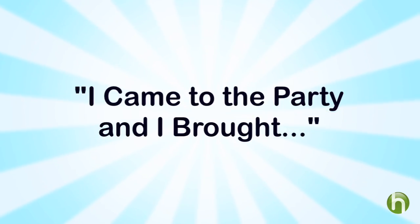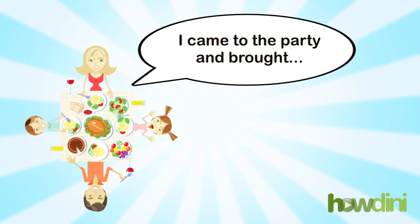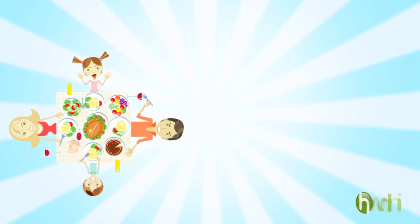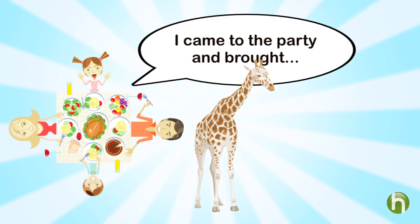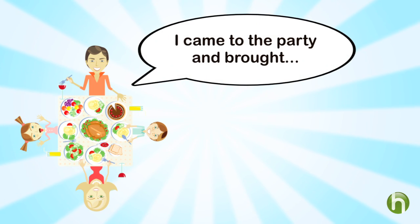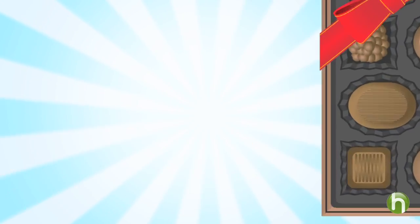A wonderful game for younger kids is a memory game called I Came to the Party and I Brought. So let's say I start — I would say: I came to the party and brought a giraffe. The person next to me would say: I came to the party and I brought a giraffe and a box of chocolates. The person after that would add a soccer ball, and so on and so forth. Anything you can do to get the family talking, laughing, and learning about each other is good in my book.